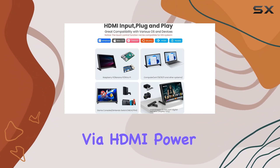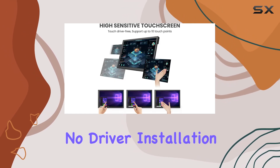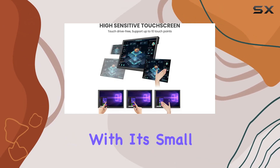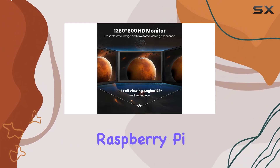Simply connect it to your device via HDMI, power the USB touch port, and you're ready to go — no driver installation required. Plus, with its small and portable design, you can easily mount it onto your Raspberry Pi or use it on the go with the included stands.